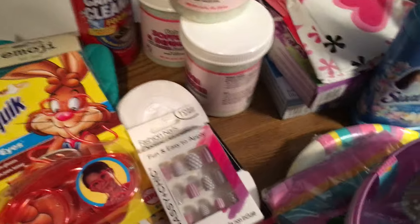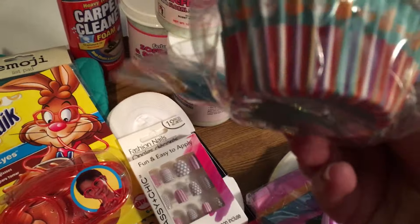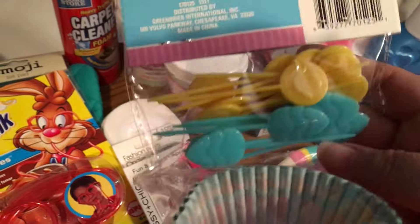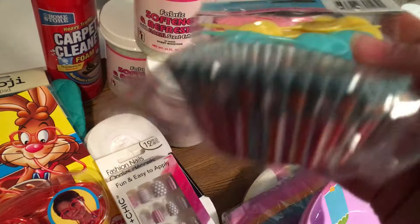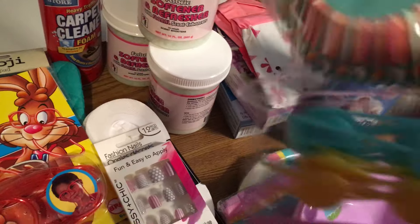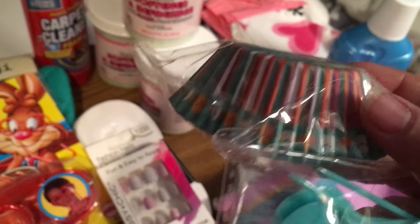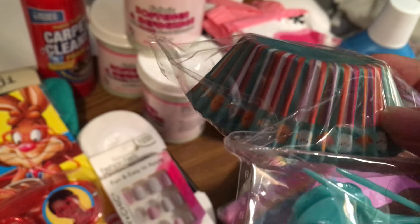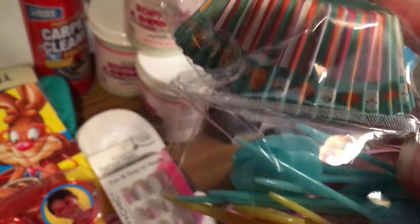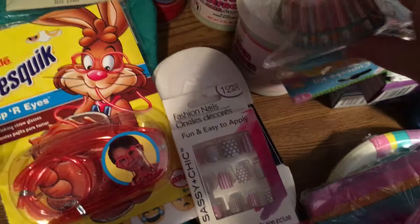Then I picked up these cupcake coppers. They have little picks to put in the cupcakes, but I'm actually going to use them for crafting too — I think they'll make cute little umbrellas. Of course they make good cupcake liners too.